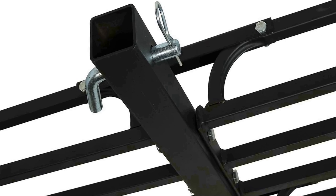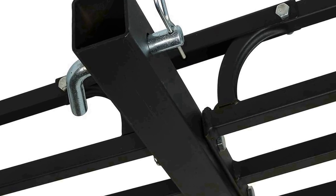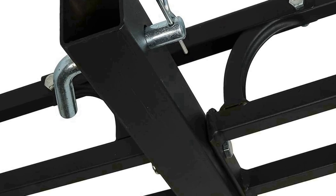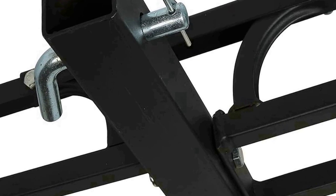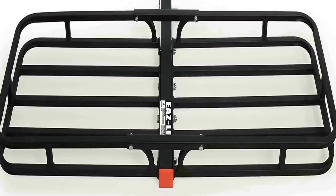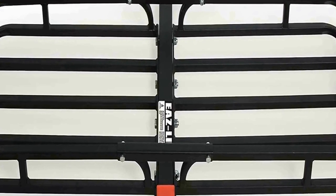Measuring 51.5 inches in length, 17.5 inches in width, and 3.25 inches in height, this cargo carrier offers ample space to stow your cargo, whether it's camping gear, luggage, sports equipment, or other essentials. Its heavy duty construction ensures durability and reliability even when transporting heavy loads.